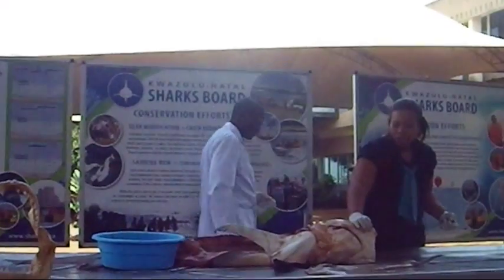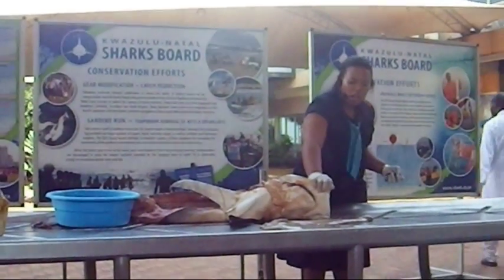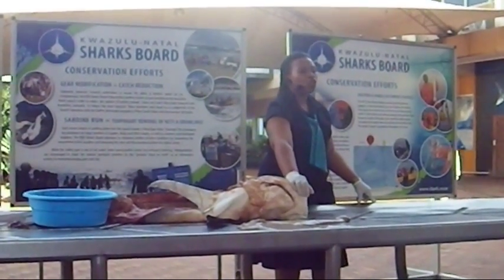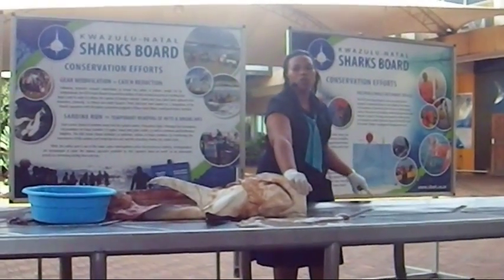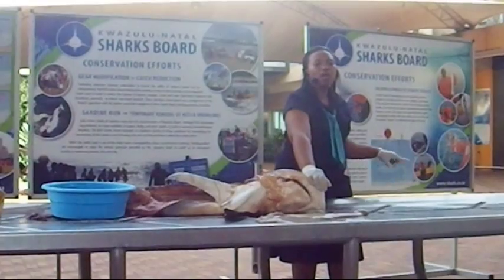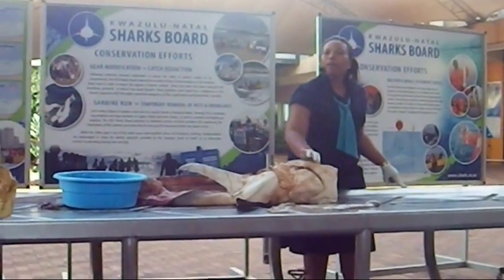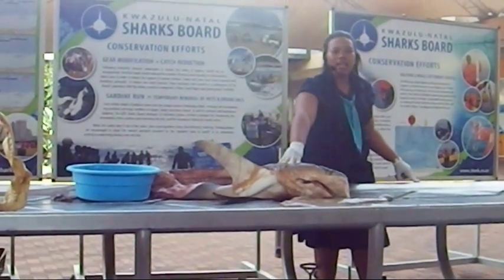Just underneath the snout, a shark has got two tiny holes — these are nostrils. The nostrils of the shark are not for breathing but mainly for smelling. Sharks have a very strong sense of smell; they can smell one teaspoon of blood in the water. So if you're bleeding, it doesn't matter whether you have a small cut or a big cut — just keep away from the water.